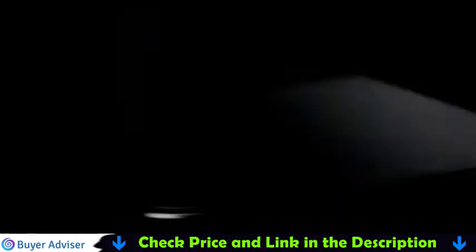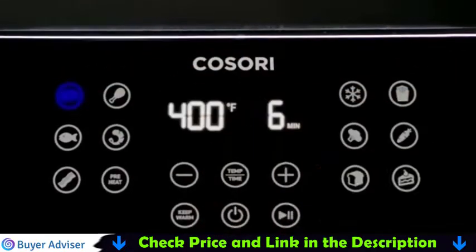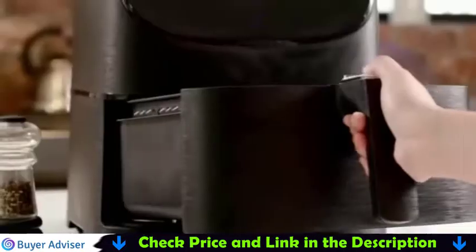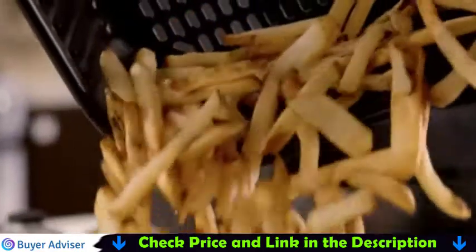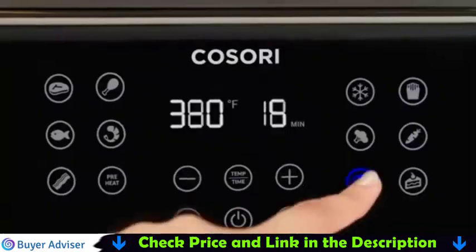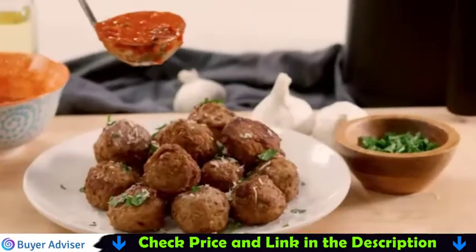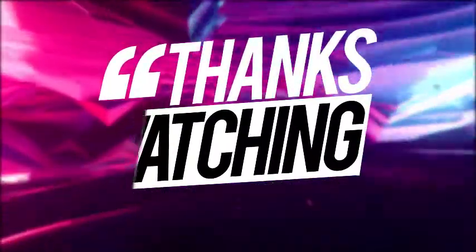In position number 1 we have the Cosori Air Fryer. It uses air crisp technology which produces 85% less fat than traditional frying methods, while delivering the same deliciously crunchy taste of fried food with little to no oil. Enjoy your favorite fried foods with 100 original, delicious, and easy recipes for every meal. Designed with 11 preset smart programs, the air fryer oven makes it easy to cook all foods — from crispy fries to delicious chicken and sweet desserts.